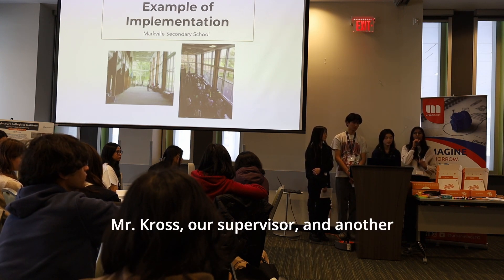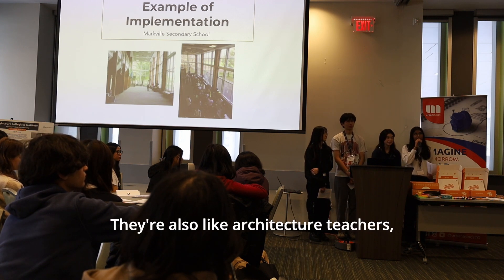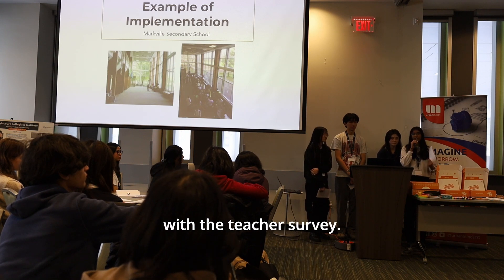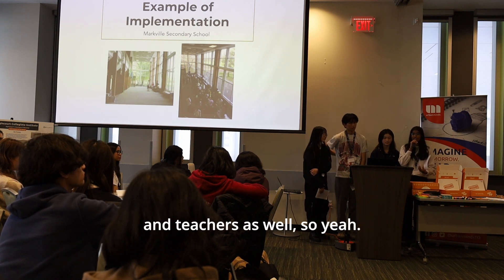Mr. Cross, their supervisor, and Mr. Petito, another architecture teacher, helped with the teacher survey. They had surveys for both students and teachers.